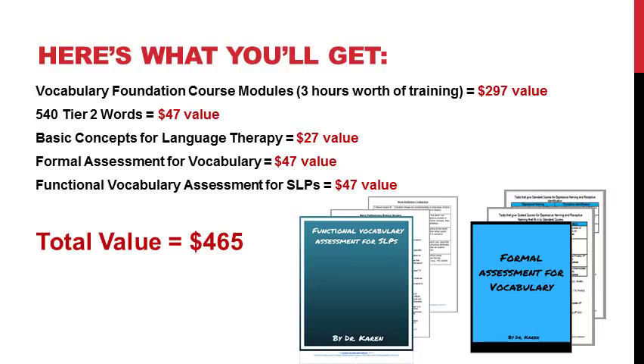If you were to buy all of these things separately on my website, it would cost you $465. But that's not what I'm offering you today, because I know it's really hard to compile all these materials and I want to give you a better value so you can get started right away. Instead, I'm going to offer all of those things together at a much lower price, which I'll get to in just a minute. I'm only opening up enrollment for the Vocabulary Foundation a couple times per year to make sure I can provide the best support possible during those specified enrollment periods.